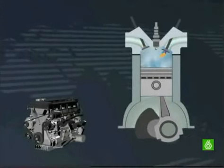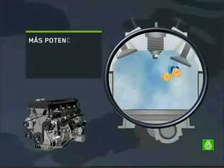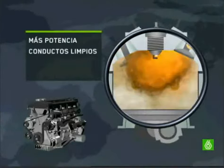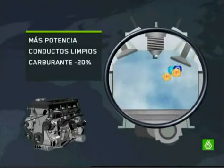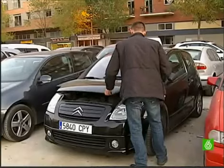This device decomposes the molecules of water. The hydrogen explosion with the fuel generates more power, cleans the conductors, and makes the engine need 20% less fuel. It also emits the same in CO2 emissions.